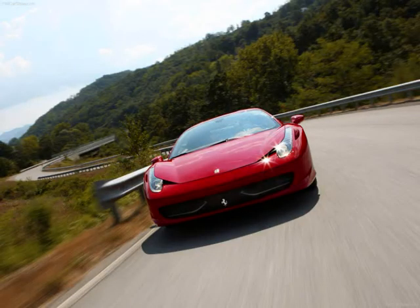This is the Ferrari 458 Italia. Yes, I have it with some of my hands. It's replacing the F430. What do you think, Sam? Do you like the look of it? Yes.